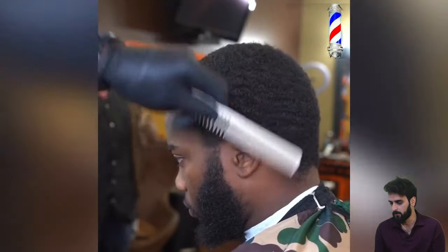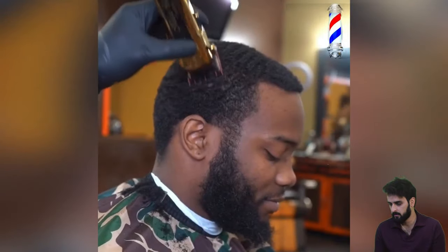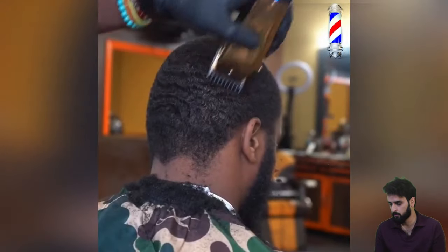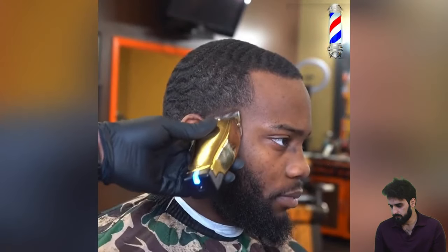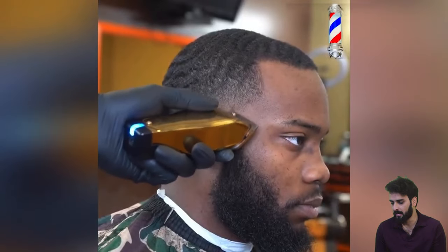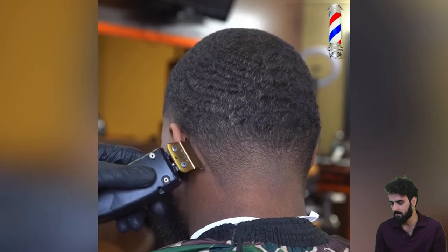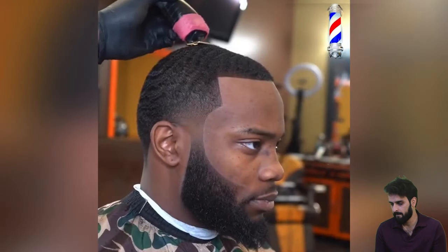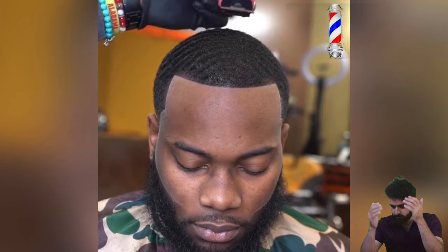We got another wolf chop transformation. The process has been started — chopping his wolf off. The tapering process on the sideburn has been started, and here is the back of the neck. Here is the final product, leaving some extra hair here on the top.